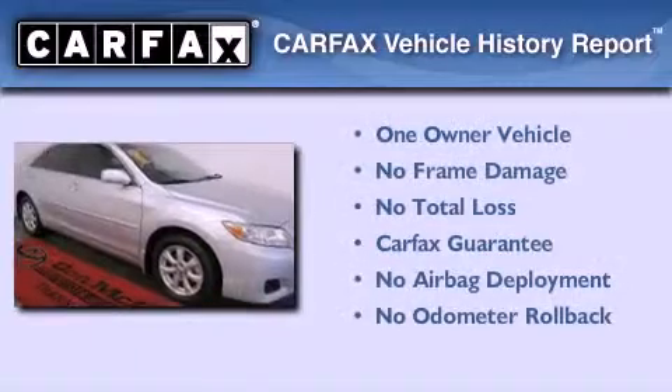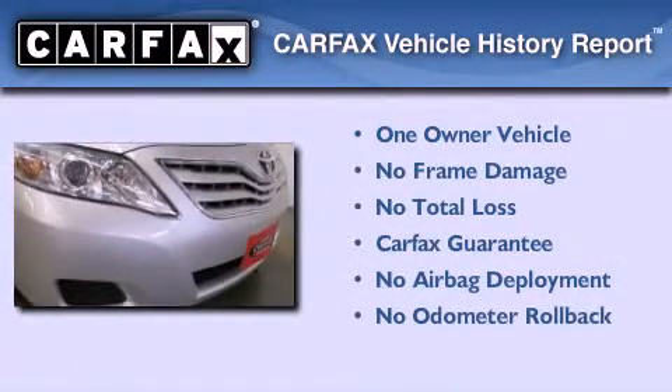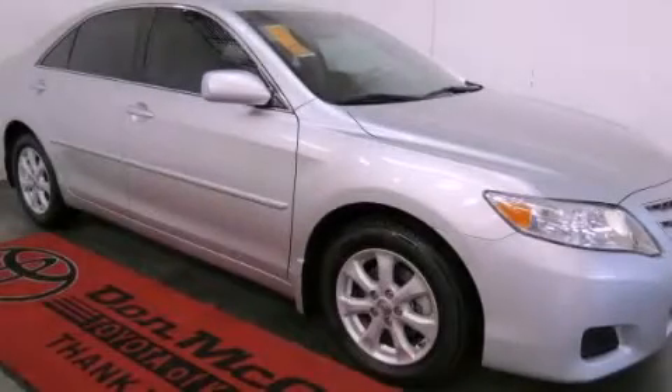This sedan has had only one owner and it qualifies for the Carfax Buyback Guarantee. Please call us today for more information on this great vehicle.